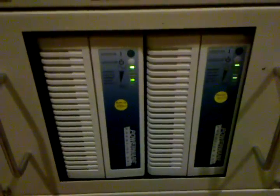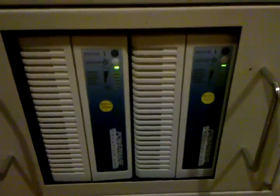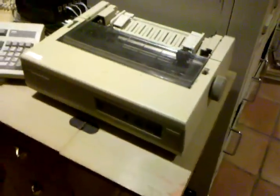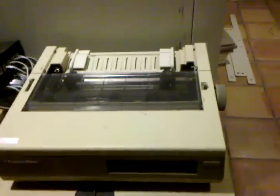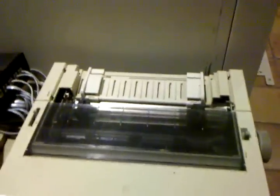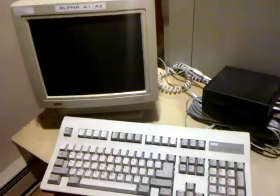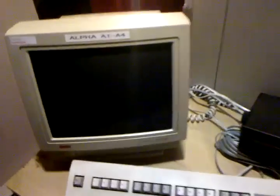Here we have a couple of UPSes — they're complaining because the batteries are no good, not too surprising considering the system had not been powered on since about 2002 until I got it here. Over on the left side of the rack we have an LA75 printer, dot matrix, 9-pin, pretty rugged and reliable, and a VT510 terminal — kind of like a VT320 on steroids. And the back of the rack with the ventilation holes.